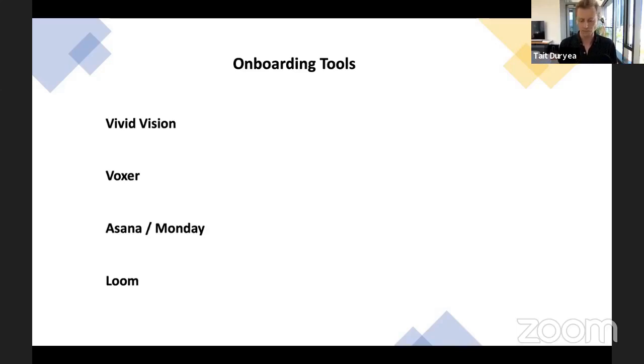Asana or Monday — we use Monday.com, it has a slightly better graphical interface. It's a project management tool where you can put in all your teammates, all your projects, and manage everything in one place. It's a great accountability tool and a great way to see where people are across different projects, without a ton of email chains and texts back and forth.